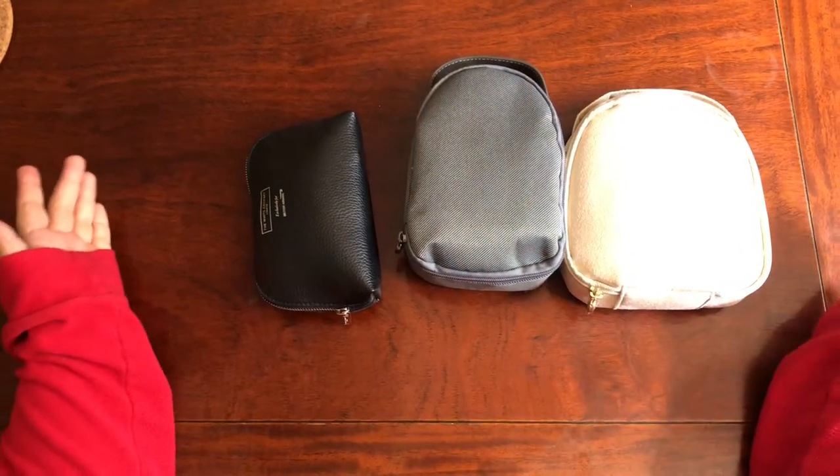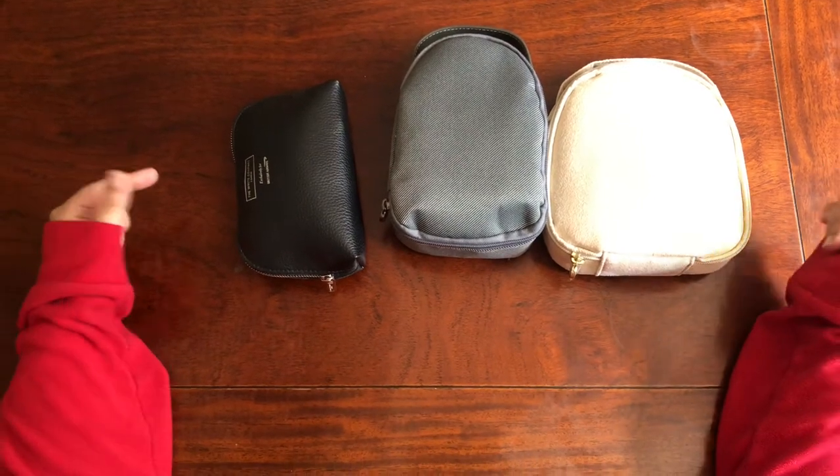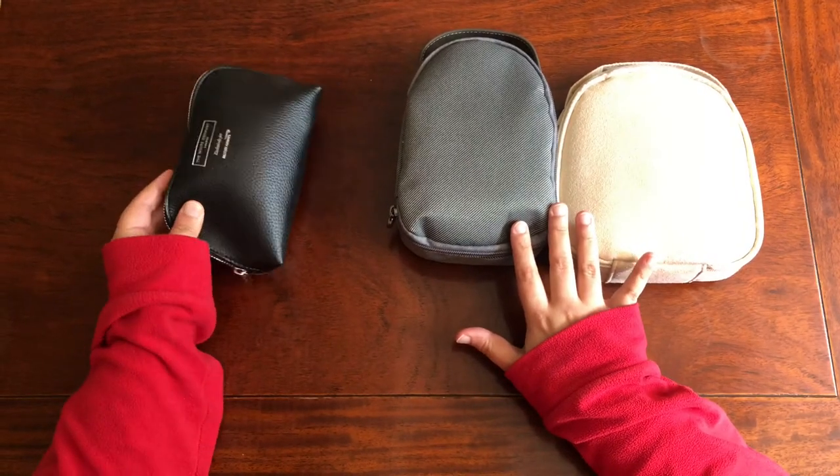Hey everyone, welcome back to my channel! I hope you're all doing good. In today's video, we're going to unbox the amenity kits I got from BA Club World and Emirates Business Class. But before we go further, don't forget to like, subscribe, and share my channel for more amazing content.